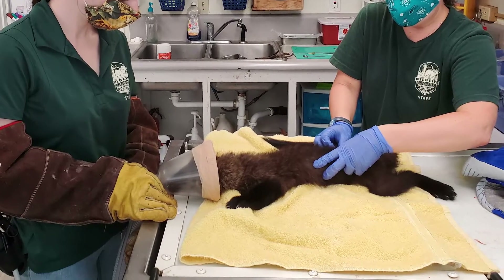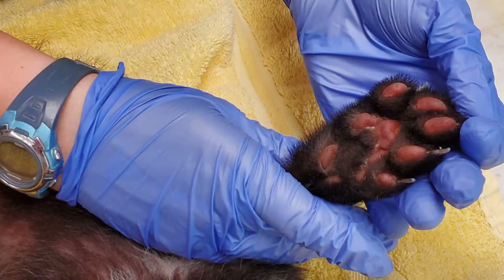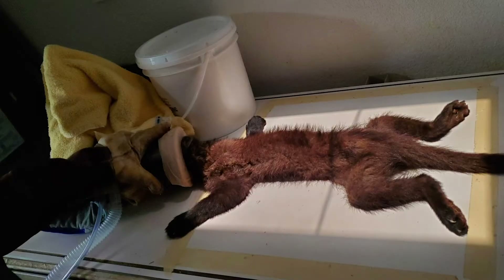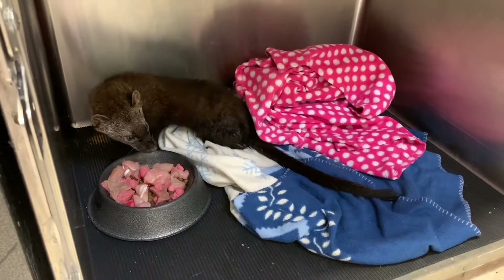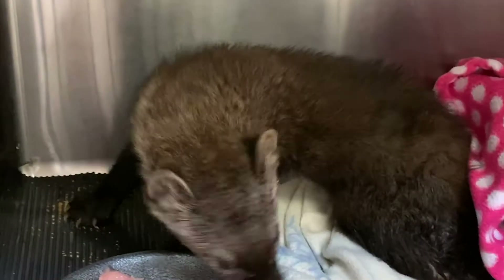For the initial exam, something was definitely wrong with his back end, basically from his hips down, and very minimal pain response, so that was not encouraging. The good thing was x-rays were pretty normal. When we were doing our exam on him, he still had some normal reflexes present in his back legs — he just barely had that flinching motion — so we knew that something might still be there and we wanted to give him a chance.